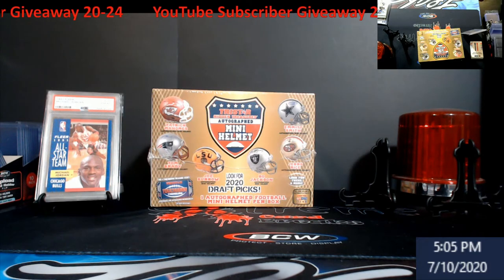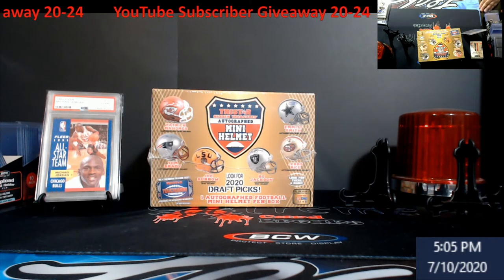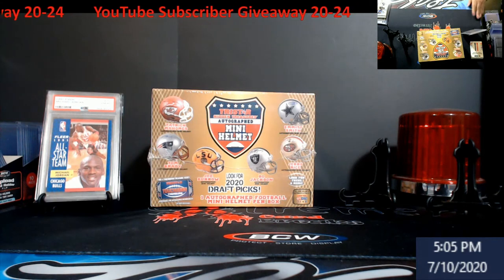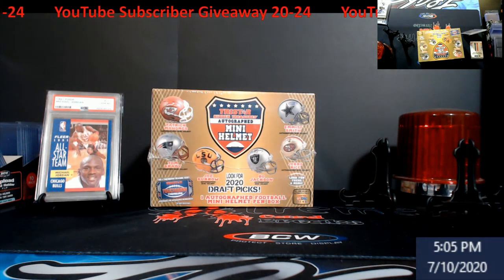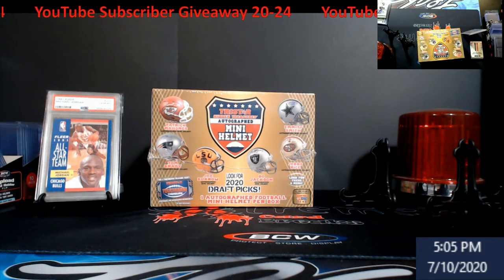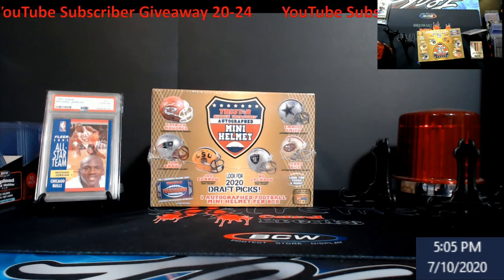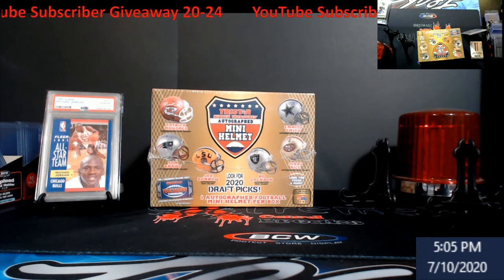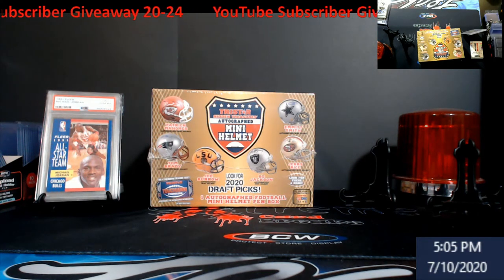Hey, happy Friday everybody! It is the YouTube subscriber giveaway 2024 — not to be misinterpreted for the Facebook group giveaway that'll be going on here a little bit later tonight. Just so you guys are aware, there are two different giveaways going on, and by the time this actually posts, the Facebook one will be closed.